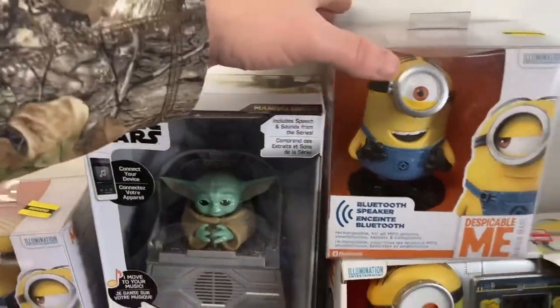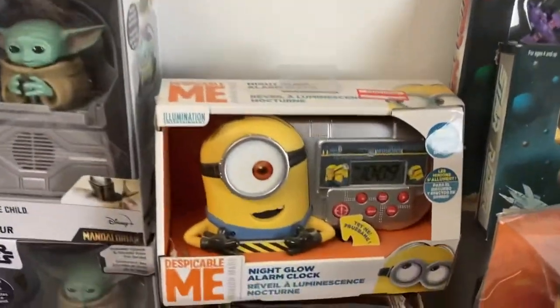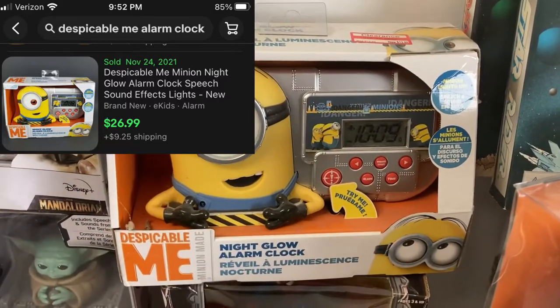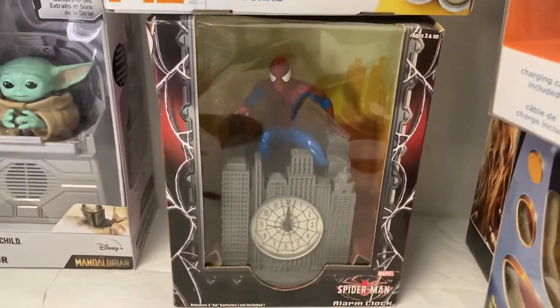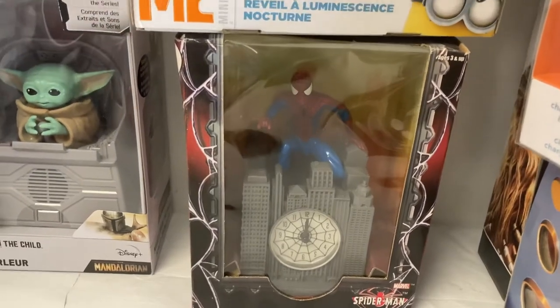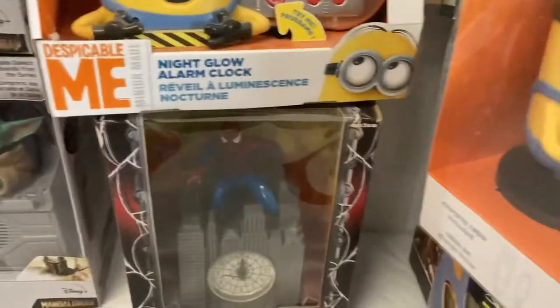Here's a Despicable Me alarm clock — I think there's definitely another one of these in another video — and then a Spider-Man alarm clock. These are character figure alarm clocks, good for kids' rooms, or collectors. They're pretty cool.